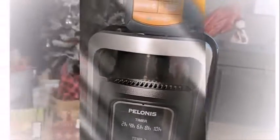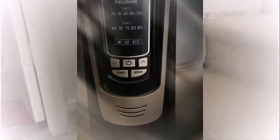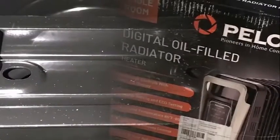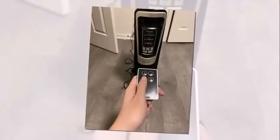The PELONIS oil-filled radiator heater comes with a one-year manufacturer warranty, so you can purchase with confidence. Common questions: What is the maximum power output? The PELONIS oil-filled radiator heater has a maximum power output of 1500 watts. What is the minimum power output? It has a minimum power output of 900 watts. The heater weighs about 10.6 pounds and also carries a one-year warranty.